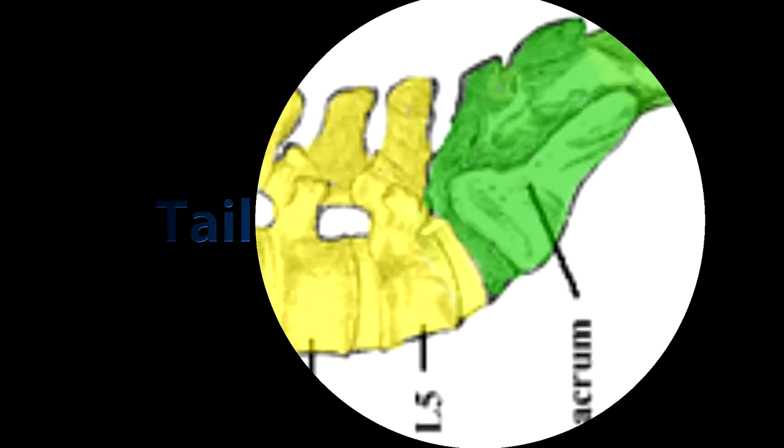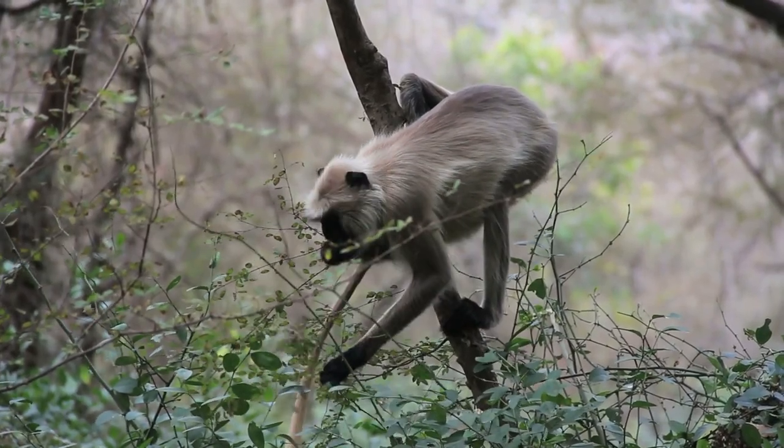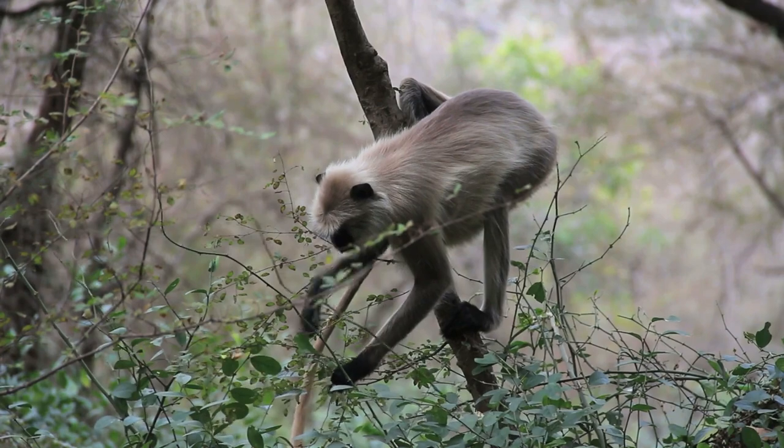The coccyx is part of your vertebrae, commonly known as the tailbone, because it's the last remaining part of the tail we once had. When human beings were human-monkey beings, we had tails to help with tree climbing.